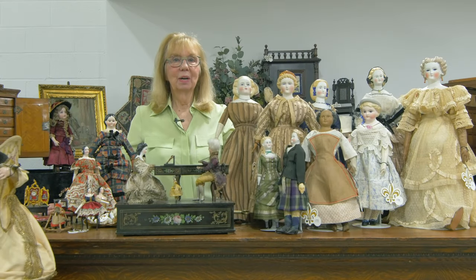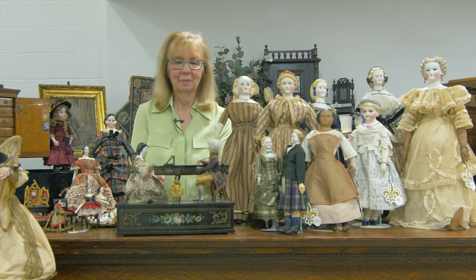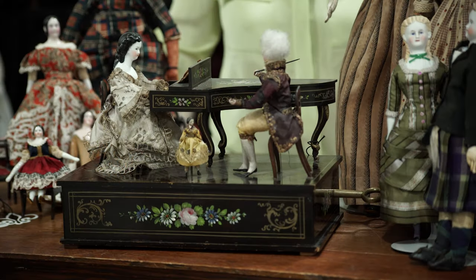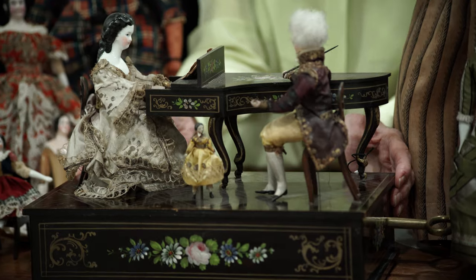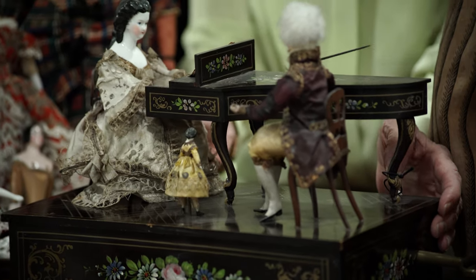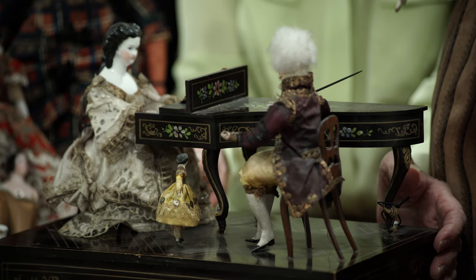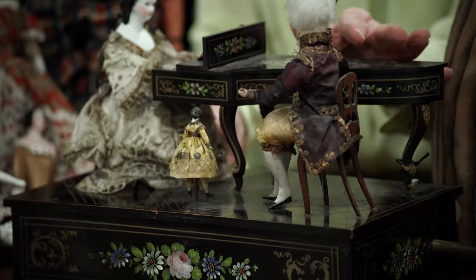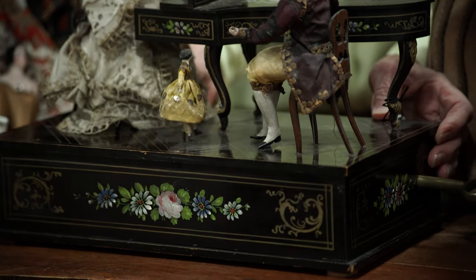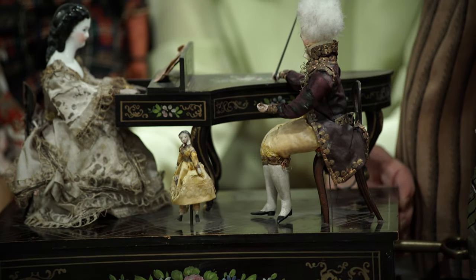Just take a moment to enjoy that incredible music. Look at her hands tapping the keys. A little doll dancing in the front. And her teacher nodding his head, tapping the baton, in time to the music.